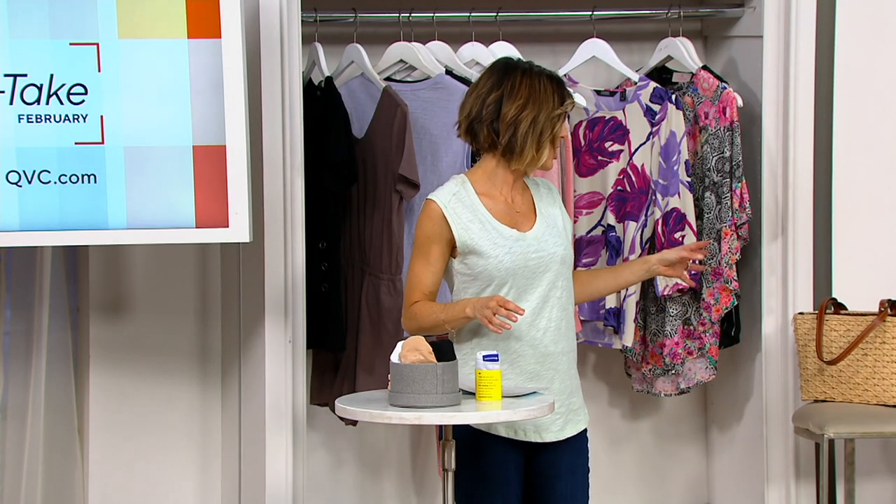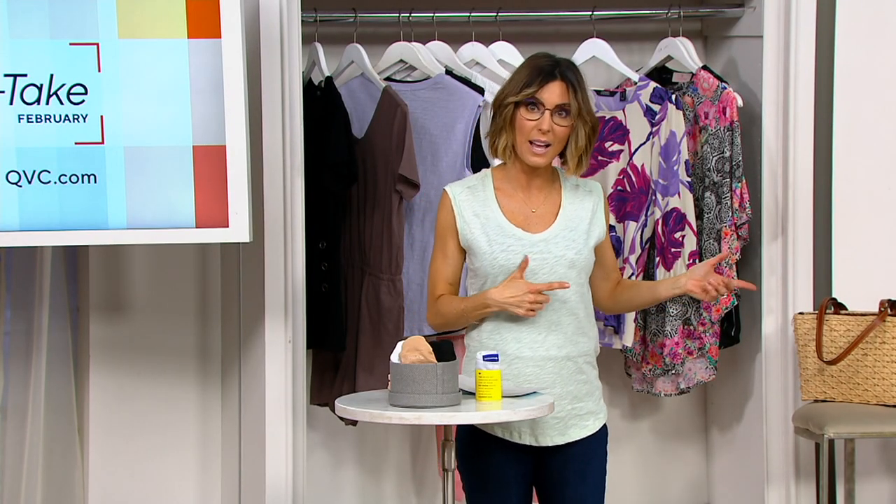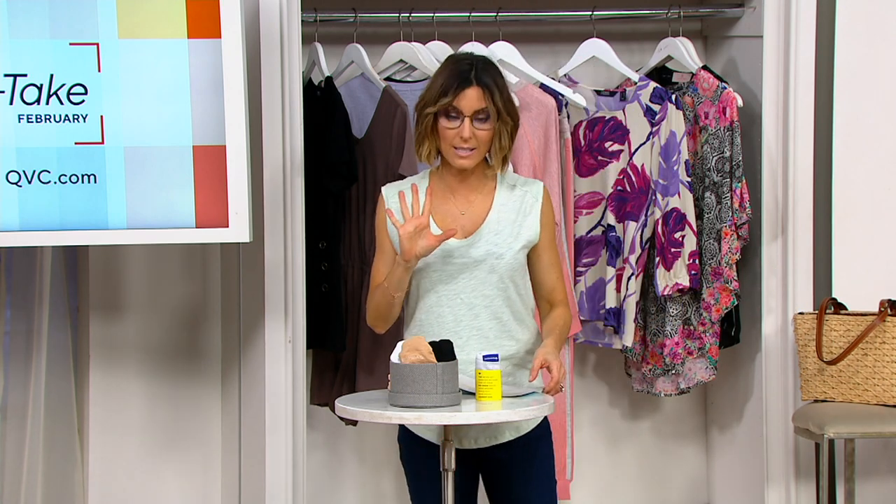If you don't know who Patricia Nash is, she does these vintage inspired handbags, and that one — so pretty, so classy for summer.